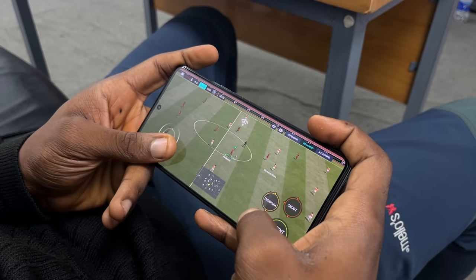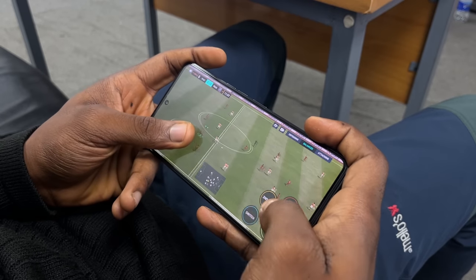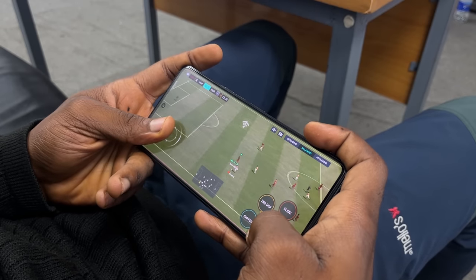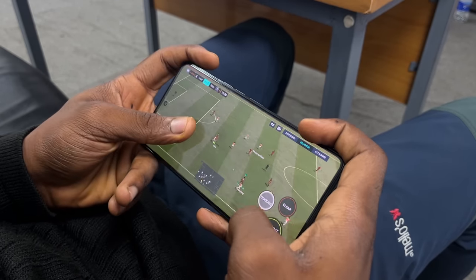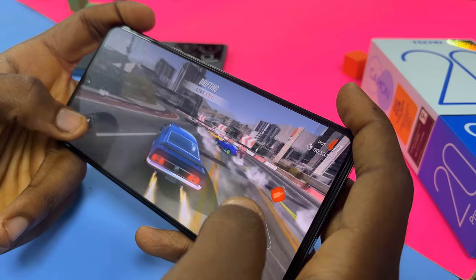It has the Mali-G77 MC9 GPU. I'll admit I probably didn't push it to its limit because I'm not that much of a gamer, but with the little gaming I did, I had zero issues — it played like a champ. According to MediaTek's website, the chip offers supreme gaming with reliable, fast FPS in top titles. So gaming is solid on here.